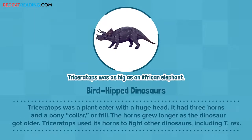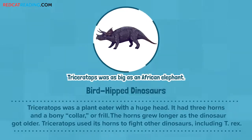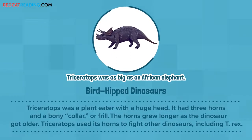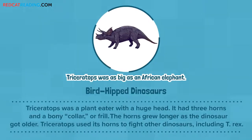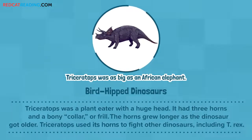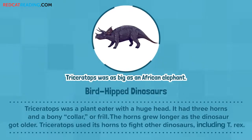Bird-hipped dinosaurs. Triceratops was a plant-eater with a huge head. It had three horns and a bony collar, or frill. The horns grew longer as the dinosaur got older. Triceratops used its horns to fight other dinosaurs, including T. rex.